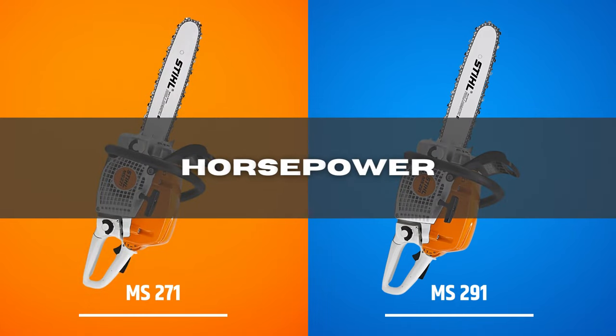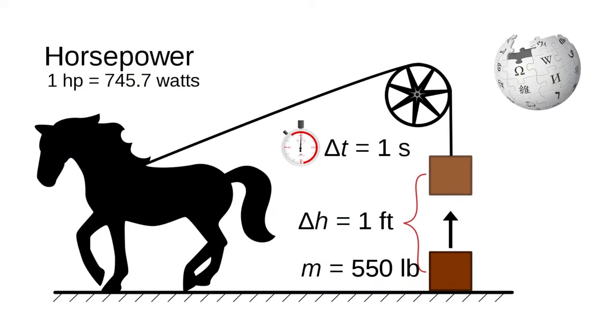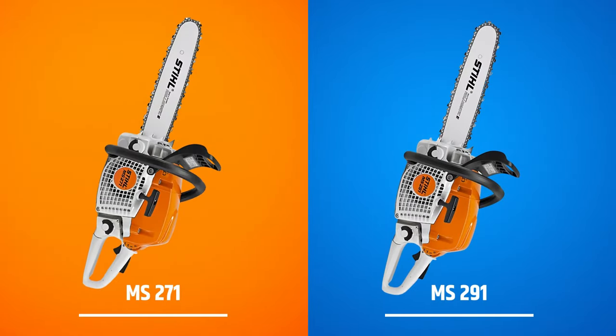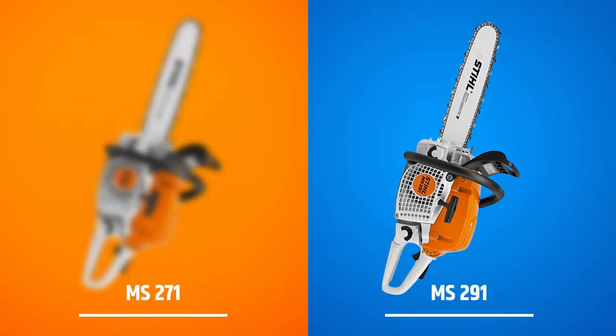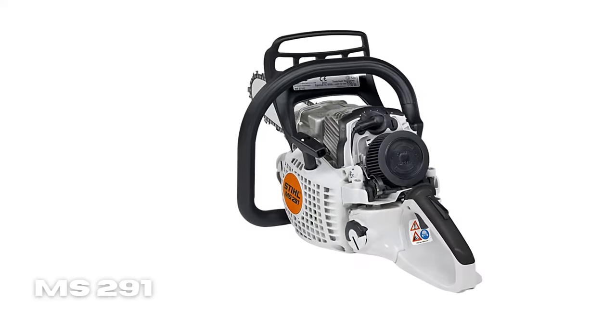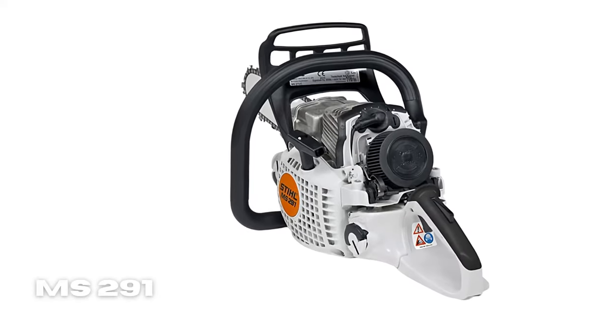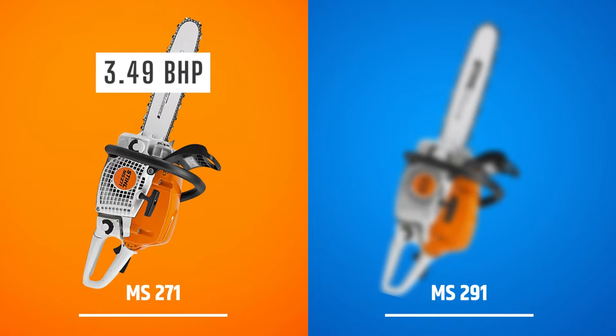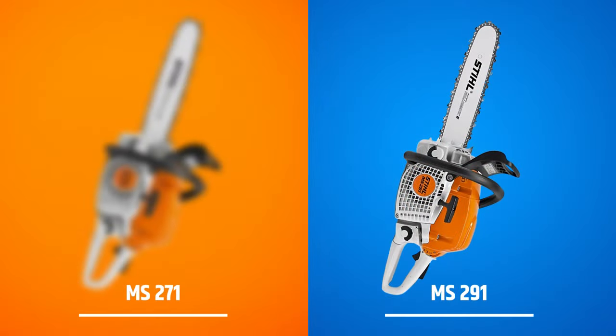Horsepower: for those who prefer horsepower as a measurement of chainsaw power, here is how these two products compare. The 291 saw boasts an impressive 3.76 BHP engine, which is enough for a small to medium-sized chainsaw. Unfortunately, the 271 falls short with only 3.49 BHP. Winner: STIHL MS-291.